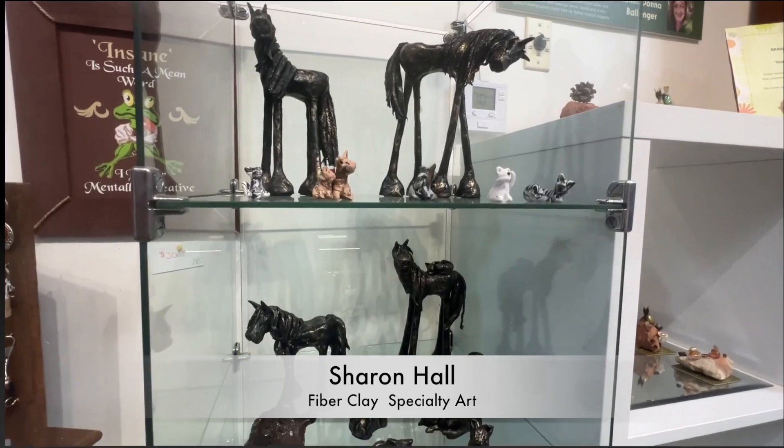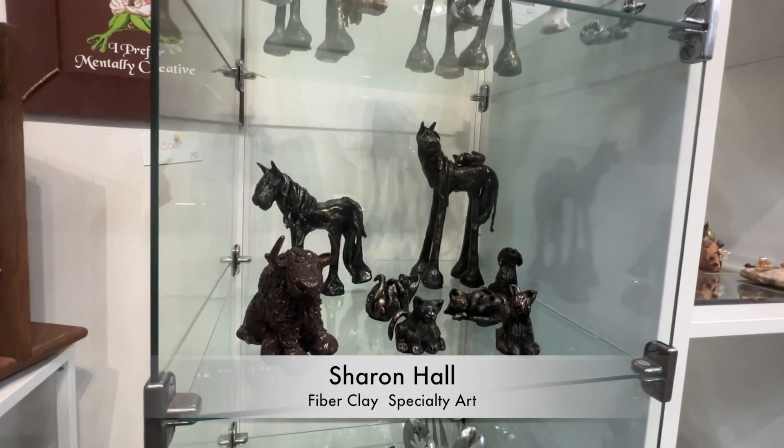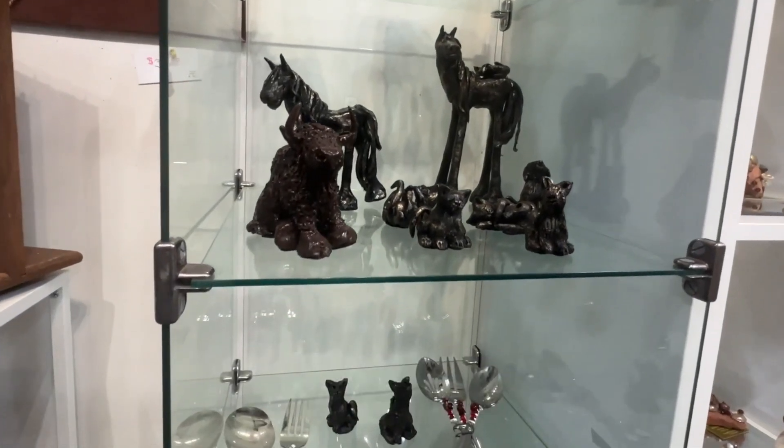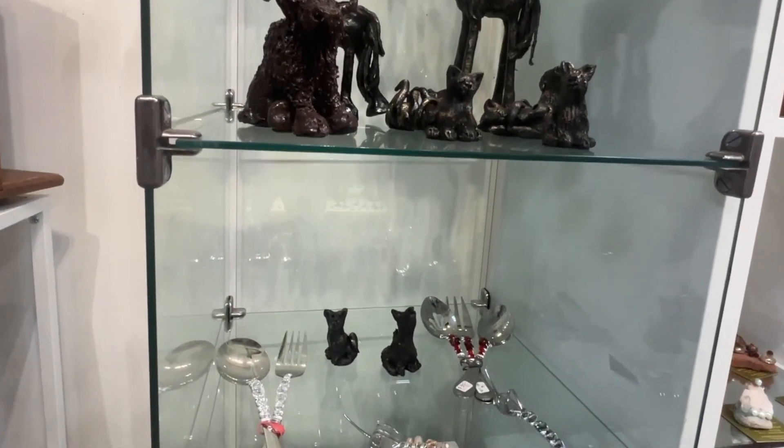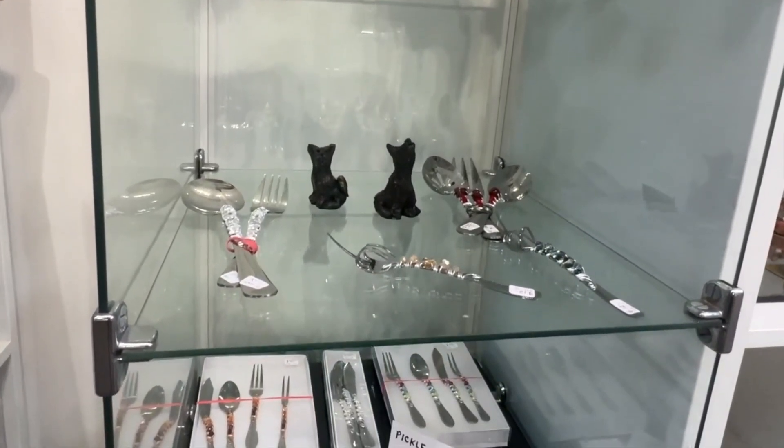Sharon Hall is new to the gallery, and she features fiber clay work as her base art, and then some specialty art that includes unique forks and spoons that would be a pretty neat addition to any party or holiday setting.